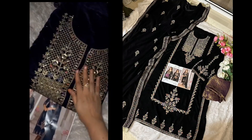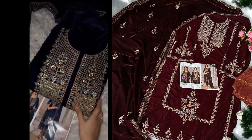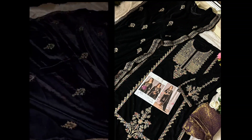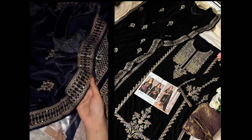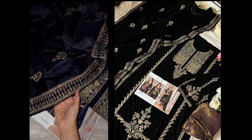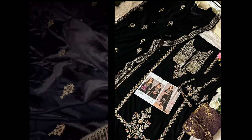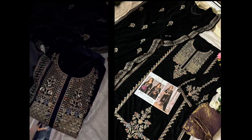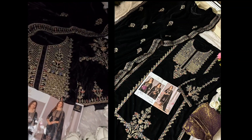Such an awesome piece. Look at the work — multi-colored embroidery, unstitched jacquard bottoms, and full-size navy blue dupatta with gorgeous embroidery. Very beautiful embroidery all over, two sides borders, full-size velvet dark navy blue dupatta. Gold 397.